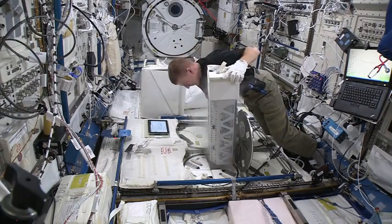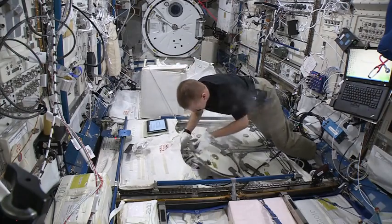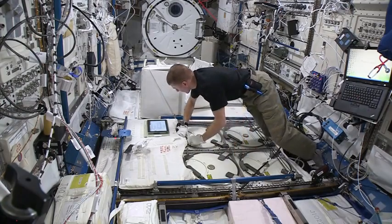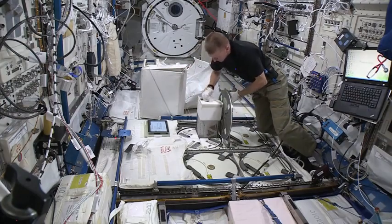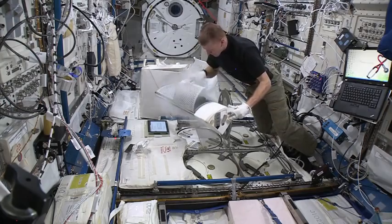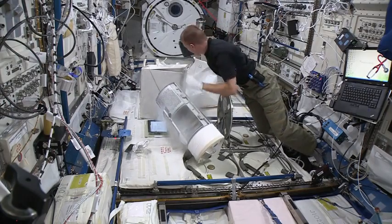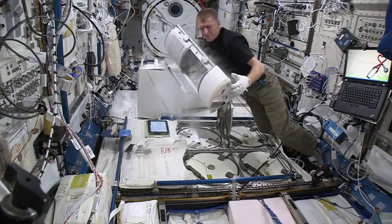I think the food actually tastes a little bit more bland up here, so it doesn't taste so strong. Part of that is because we don't smell as well up here with our nose, because our heads are a little bit puffy. All the fluid that's normally in your legs and your feet kind of shifts up into your chest and your head, and that blocks your nose a little bit, so we don't smell food so much. And part of the enjoyment of eating is the smell of the food as much as the taste.